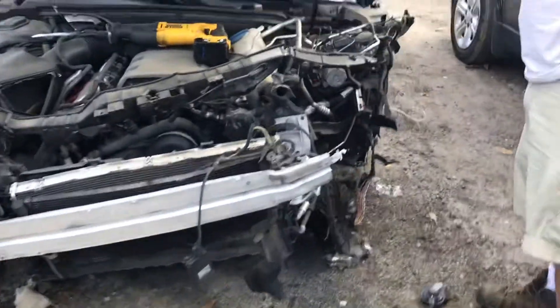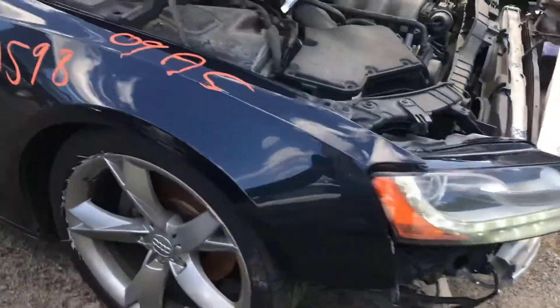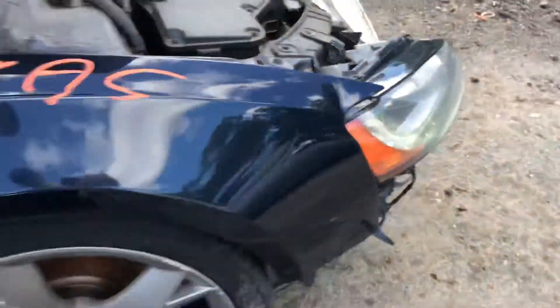2009 A5, car starts. Whole front is junk, this headlight is good though. Right fender is dented in in the front.